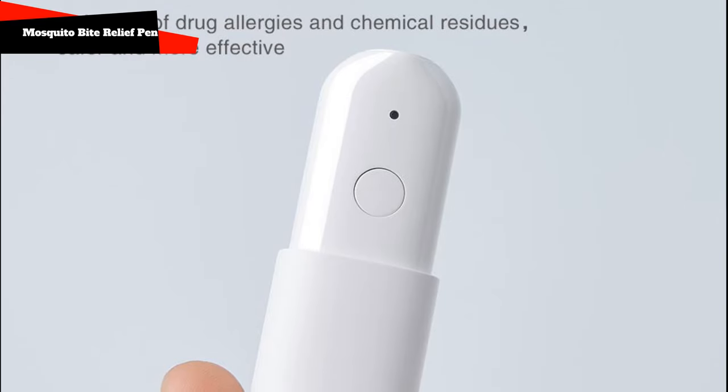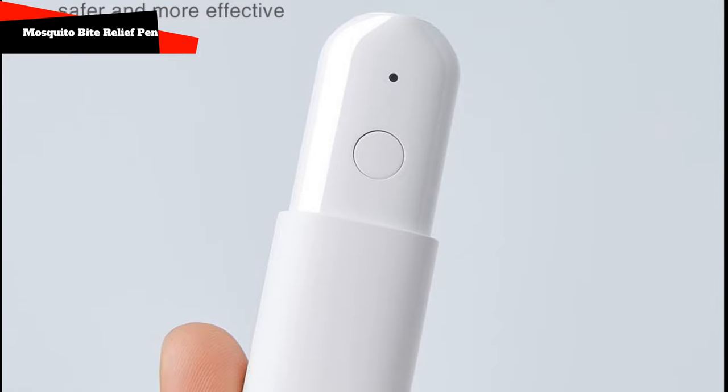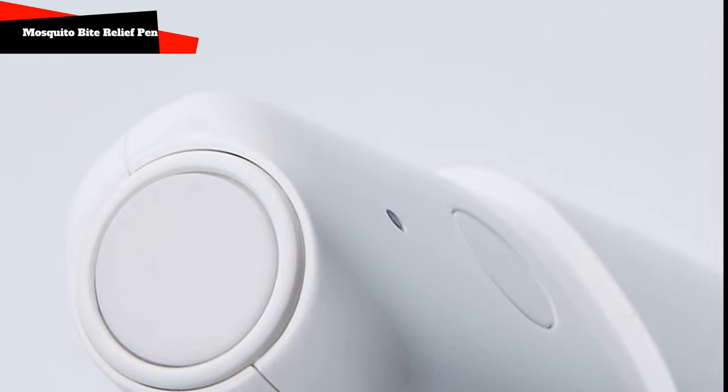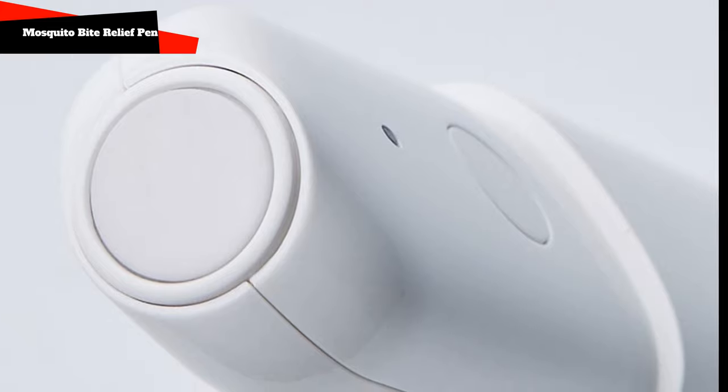The procedure itself lasts 10 seconds. During operation, the temperature of the ceramic pad at the tip ranges from 30 to 49 degrees Celsius — you need not be afraid of burns. The Moyu Portable Mosquito Bite Relief Pen is suitable for adults and children from 4 years old.